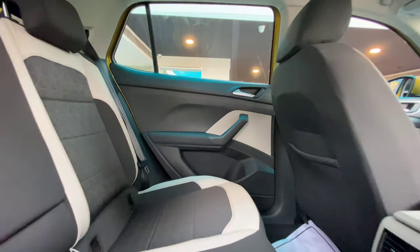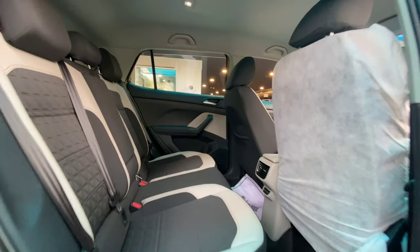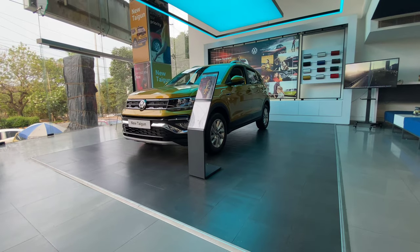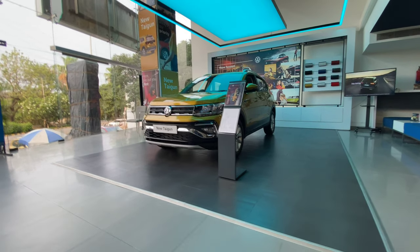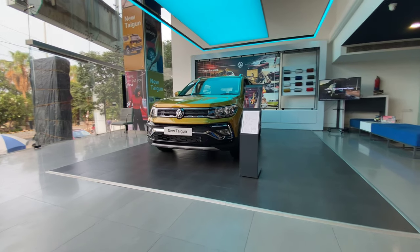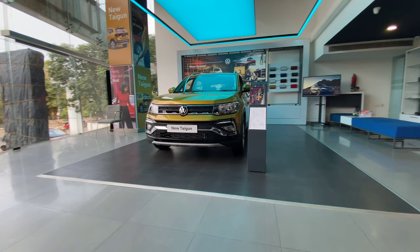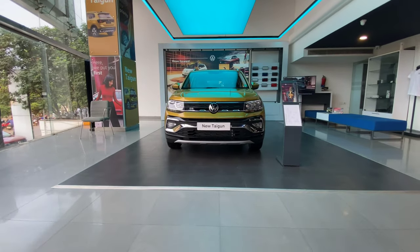So friends, overall this was a video of the all new Volkswagen Taigon detailed review. If you really liked the video, please hit the like button and share it with your friends. Those who are not yet subscribed to the Motorbeast channel, please subscribe and press the bell icon so that our videos arrive in your phone notifications. Thank you so much for watching, guys. See you in the next video. Bye-bye, take care. Please wear the mask and use sanitizer regularly, with social distancing.